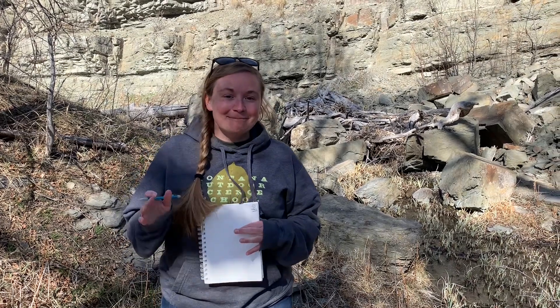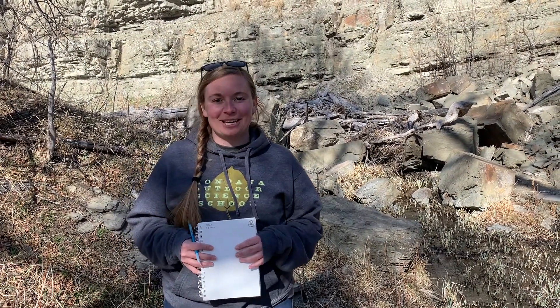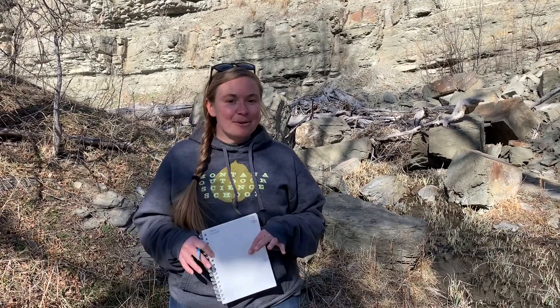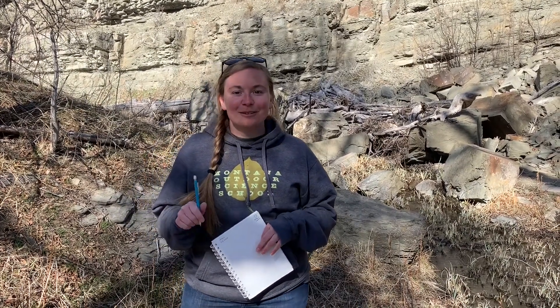Hi everyone, my name is Jess and I work for Moss. I am here with another nature journaling prompt for you, and this one is pretty special because you have to do it with a partner.